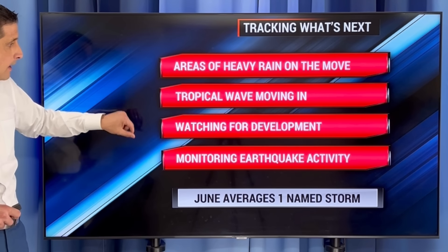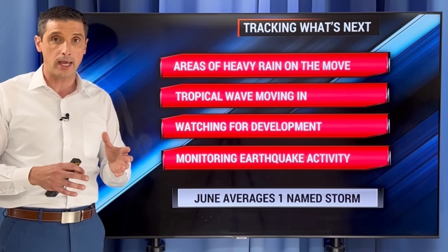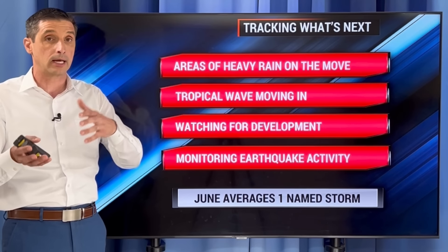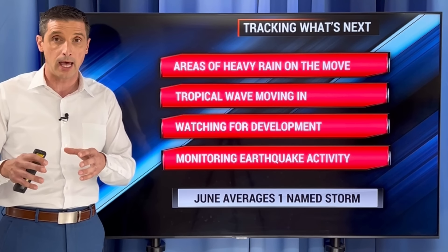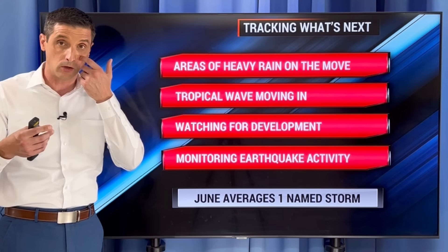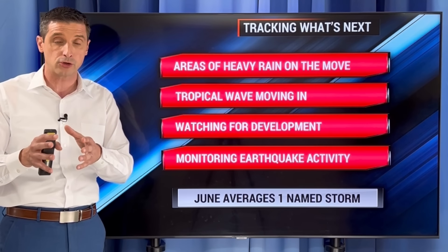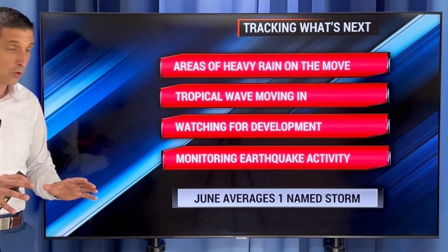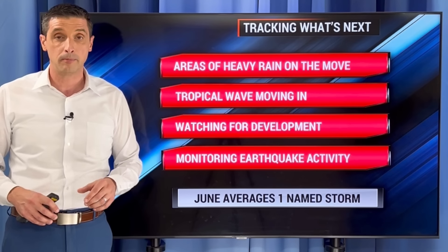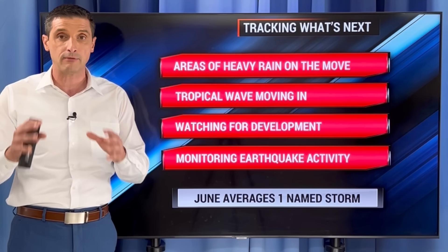Areas of heavier rain on the move, that big tropical wave moving in, watching for some development. And of course, we had that earthquake — the day before yesterday in the middle of the night — over toward Venezuela and Trinidad. Thank you for letting me know if you felt it in the comments. There were a couple of aftershocks yesterday. Just know that I am monitoring any earthquake activity, especially toward the southeastern Caribbean. So we could have some development this week — I will be tracking it for you. Be safe and have a good rest of your day.